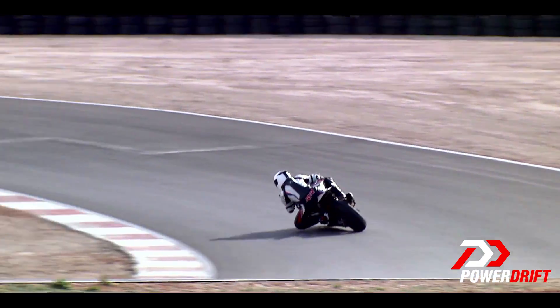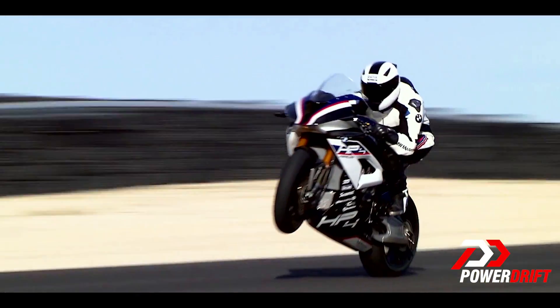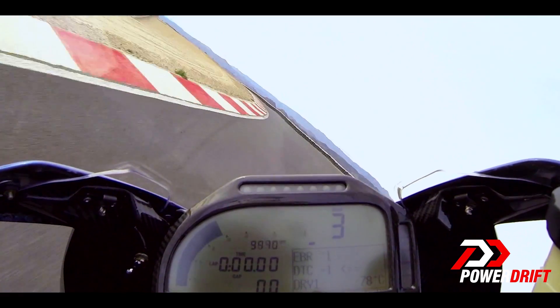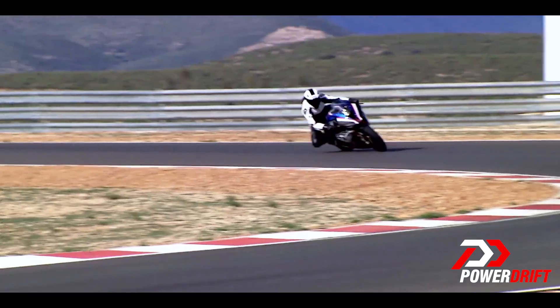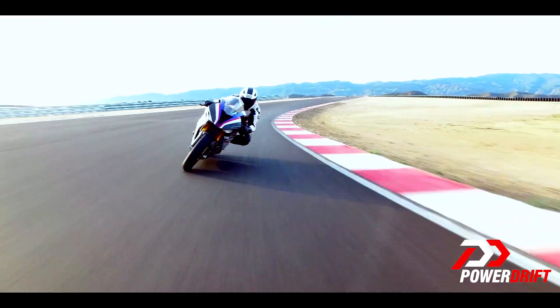It's got a 6-axis IMU, traction control, and EBS. The traction control system on this is an audible traction control system. On other bikes, you have lights flashing on your display to indicate that traction control is kicking in. On the HP4 Race, you can figure that out by the erratic sound of the exhaust, which smoothens out as you exit the corner.